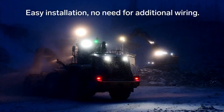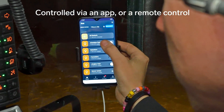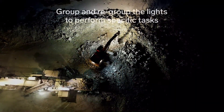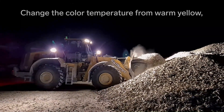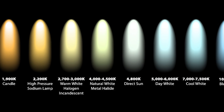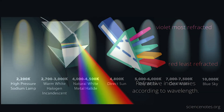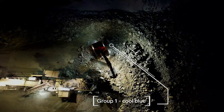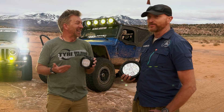The next evolution is our Intella Light, controlled by an app on your phone or a remote control. You can change light output from zero to 100 percent, or change the color temperature from 6500 Kelvin down to 3000 Kelvin. In dusty conditions, fog, or snow, that warmer 3000K color temperature — a warm white — doesn't refract back at you as much, so you're not blinding yourself.